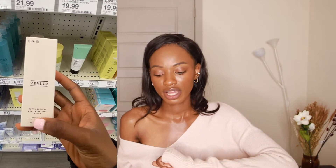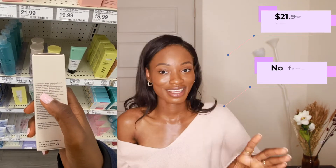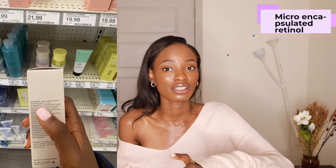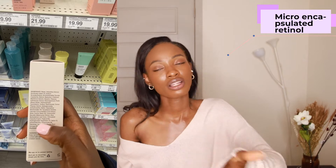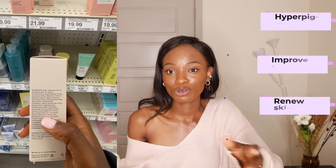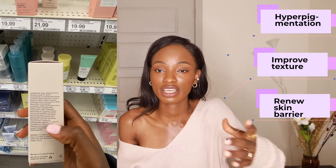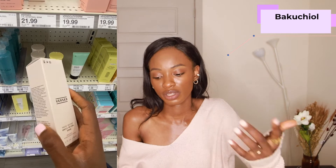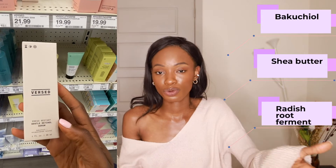The second serum, which doesn't have fragrance, is the Versed Press Restart Gentle Retinol Cream — one ounce for $21.99. It has micro-encapsulated retinol, designed to release deep into skin layers. Retinol is good for hyperpigmentation, improving texture, and renewing the skin barrier. It also has bakuchiol, a plant-derived form of retinol, shea butter, and radish fruit ferment, which is great for redness and irritation. I actually like this one better than the Bliss serum, so I'd go with this one for dry skin.